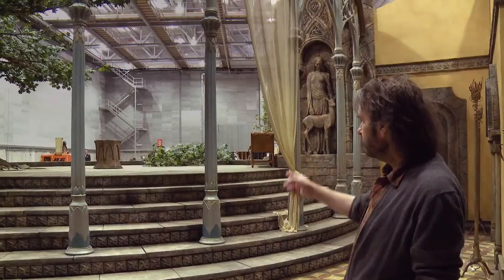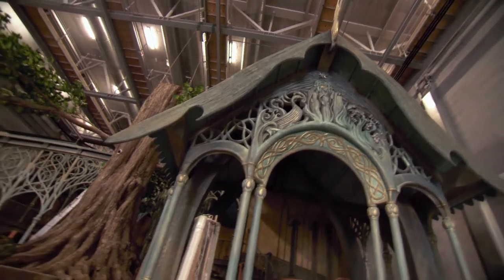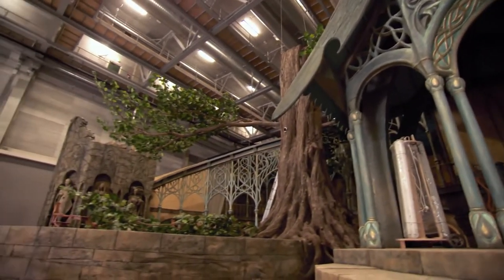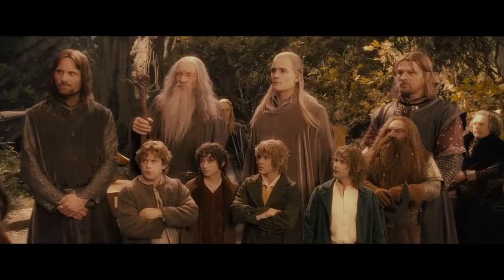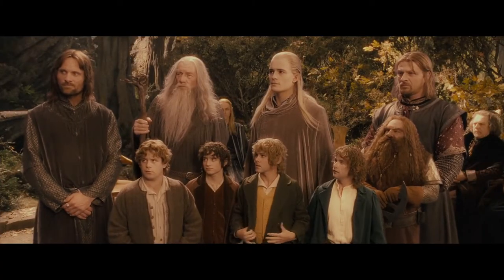Now this is a familiar set. It's Elrond's Chambers, and it's an exact copy of the one that we had in the Fellowship of the Ring. In fact, just over here on the balcony is where the Council of Elrond took place, where the Fellowship was formed and Frodo volunteered to take the ring to Mordor. But also in The Hobbit there's going to be a lot of new bits of Rivendell that we haven't seen before — some really cool bits of Rivendell, actually, that we'll keep as a little surprise for the time being.